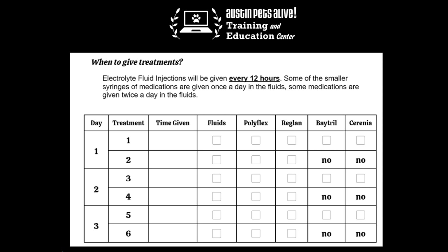As mentioned, some of the medications are once a day and some are twice a day or every 12 hours. The big bag of electrolyte fluids will be given with every treatment, twice a day or every 12 hours. Typically you'll give one treatment in the morning and one in the evening, trying to space them out 12 hours apart if possible.